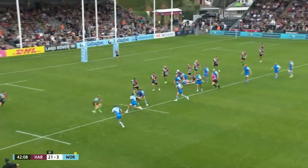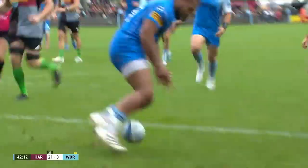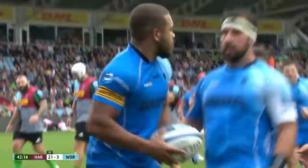Tackle from Dino Lamb. Quickly! Oh, that's brilliant! At pace! A man down! Well, that's the sort of run, the sort of try he will hope to be scoring across the road.